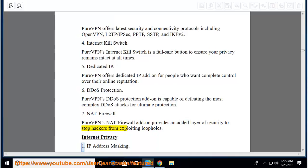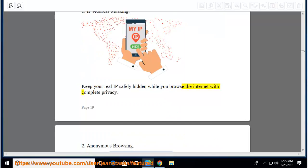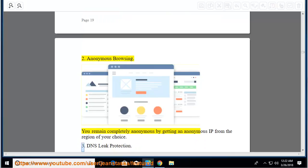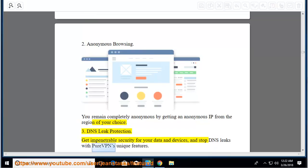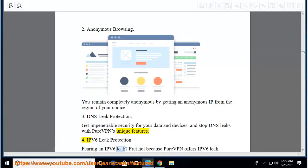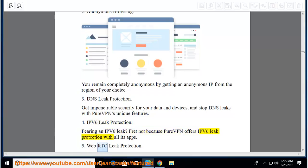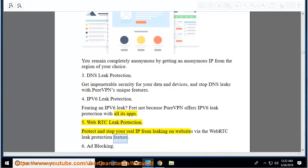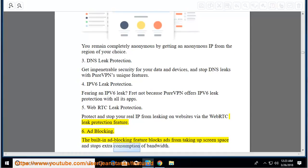Internet privacy features: IP address masking — keep your real IP safely hidden while you browse the internet with complete privacy. Anonymous browsing: you remain completely anonymous by getting an anonymous IP from the region of your choice. DNS leak protection: get impenetrable security for your data and devices and stop DNS leaks. IPv6 leak protection: PureVPN offers IPv6 leak protection with all its apps. WebRTC leak protection: protect and stop your real IP from leaking on websites. Ad blocking: the built-in ad blocking feature blocks ads and stops extra consumption of bandwidth.